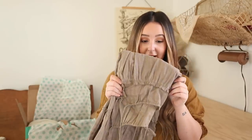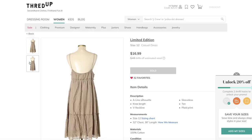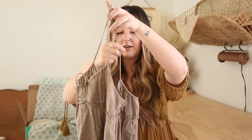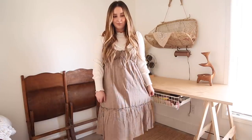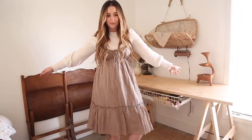Next up is this dress that I got. This is by the brand Limited Edition. I got this for $13.60 and it retails for $48. I thought that this dress would be so beautiful and cute if you layered it under like a long sleeve white turtleneck sweater. So beautiful, I'm really happy. Again, I feel like this is another really good staple for my wardrobe.